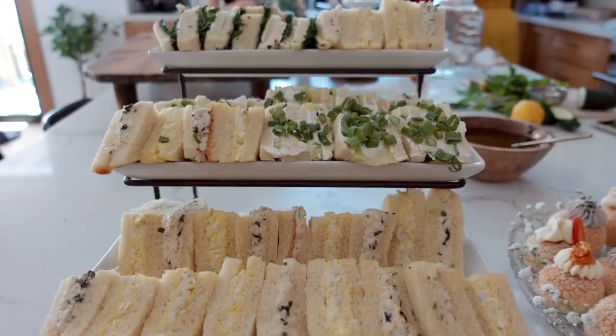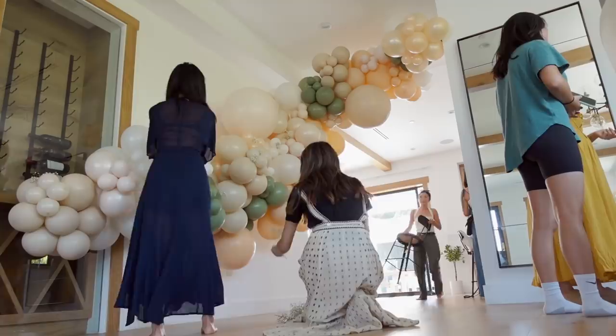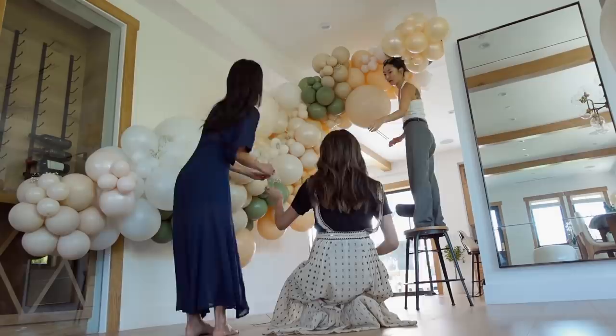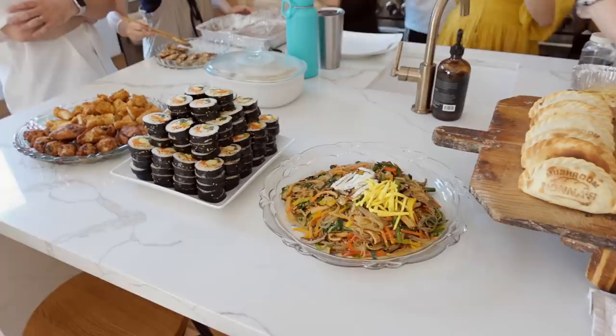We are headed to Jen's baby shower. We just picked up the sandwiches — they're like little tea sandwiches. They look so good. We are so happy, let's go!